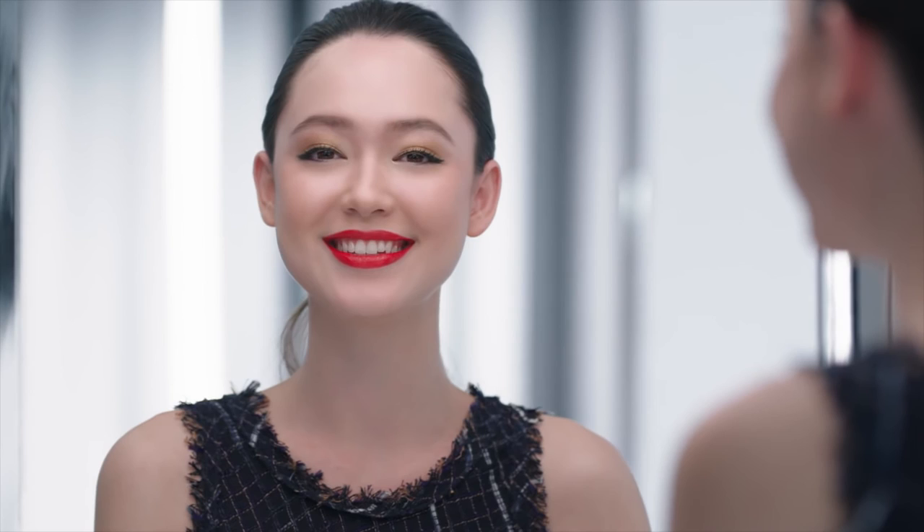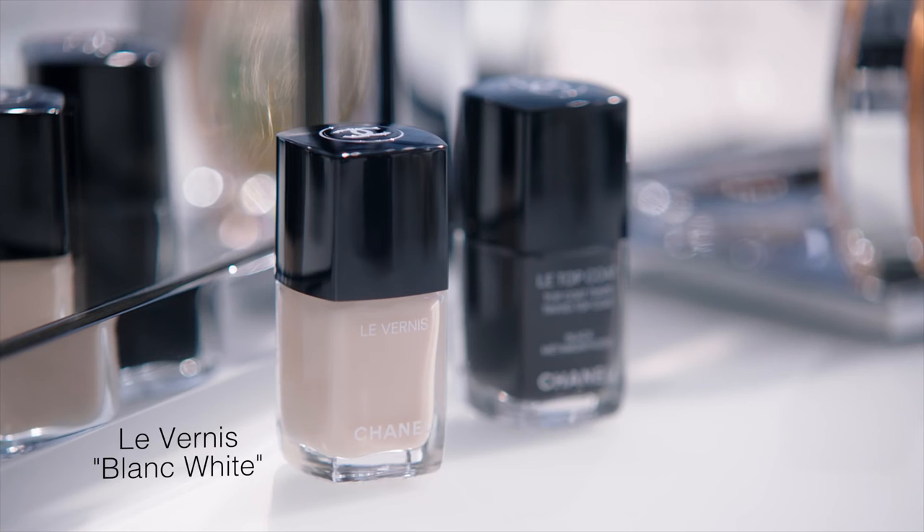It really brightened up the look, don't you think? On my nails, I applied Le Vernis Blanc White with two coats of Black Metamorphosis Top Coat.